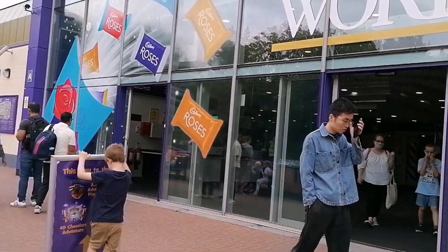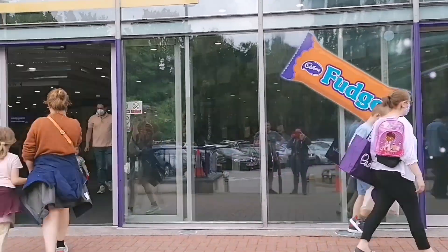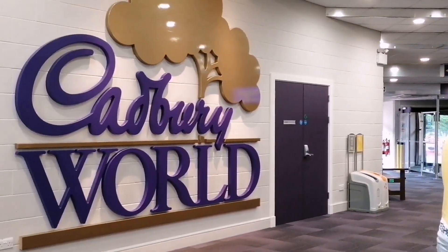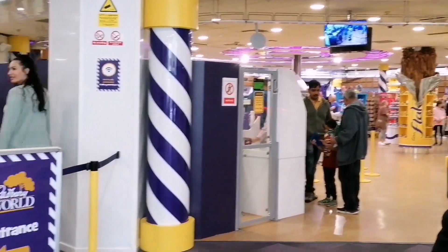Hello everyone and welcome to my video where I take a look around Cadbury World to see what it has to offer. I've always been intrigued by Cadbury World but never actually gone up until this point. It's always been on my doorstep, so one Sunday afternoon I wanted to visit and see what it's all about.